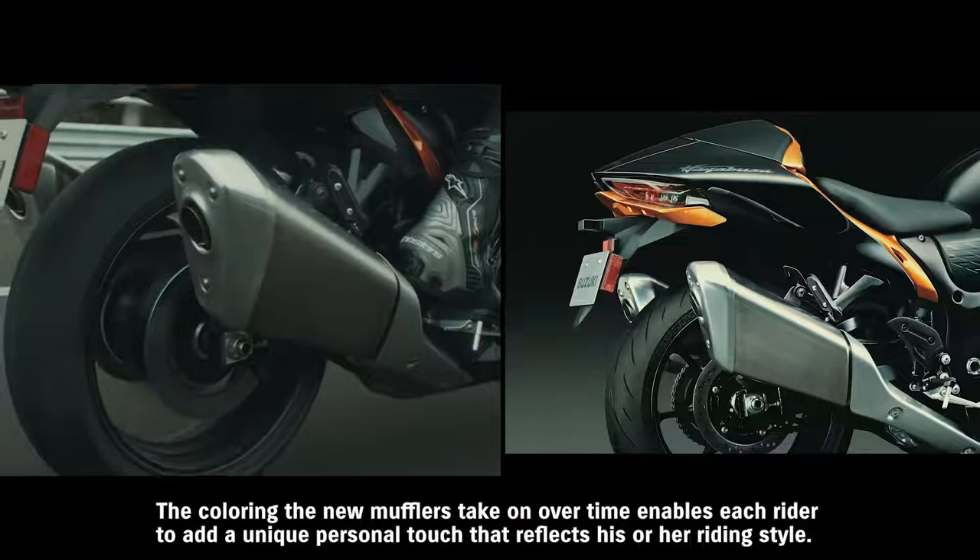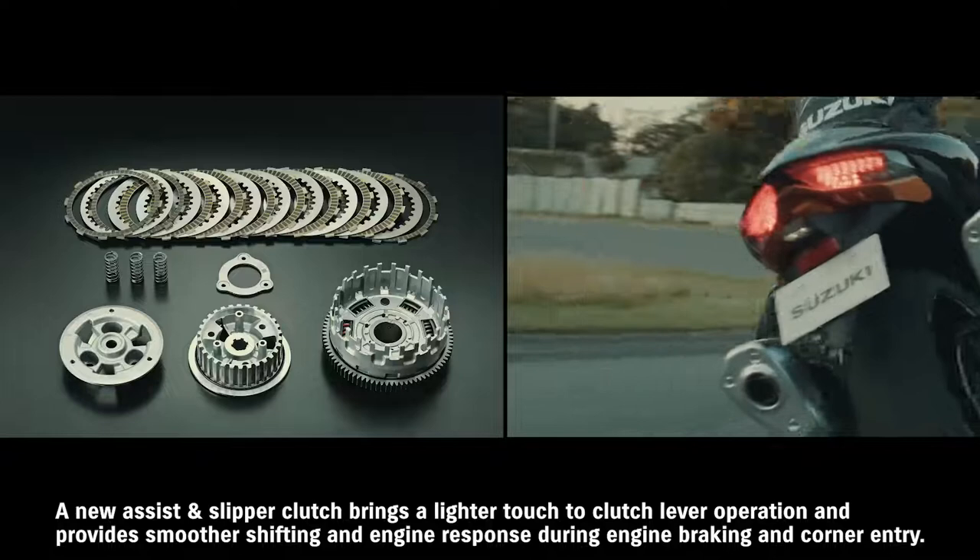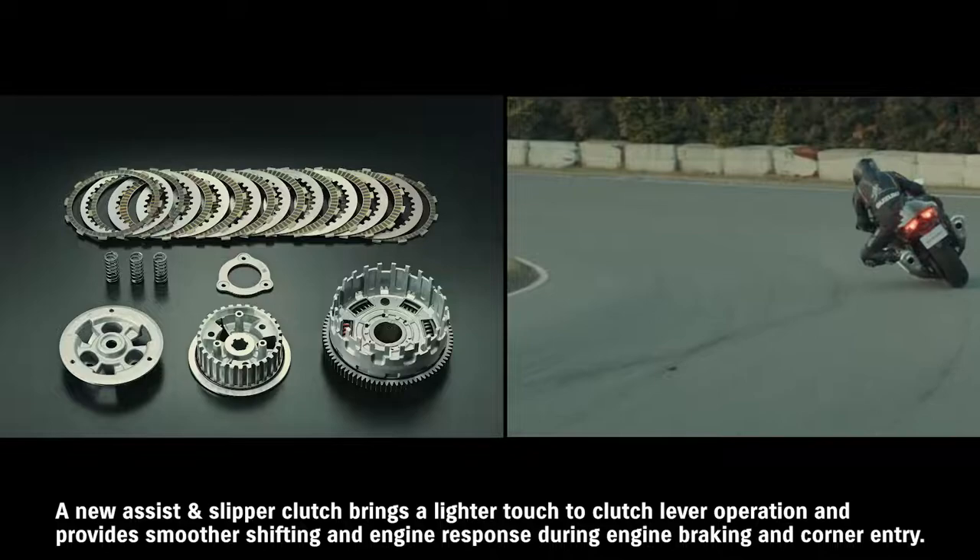The coloring the new mufflers take on over time enables each rider to add a unique personal touch that reflects his or her riding style. A new assist and slipper clutch brings a lighter touch to clutch lever operation and provides smoother shifting and engine response during engine braking and corner entry.